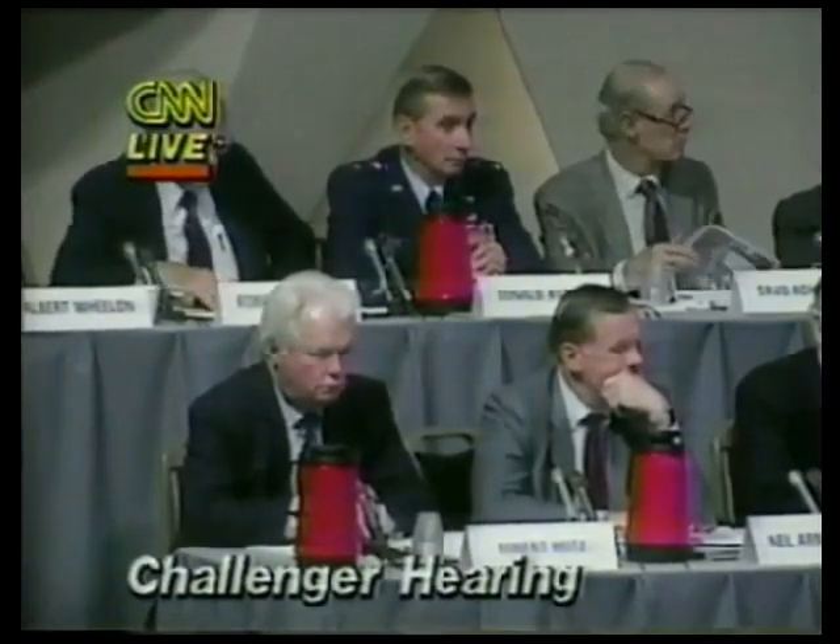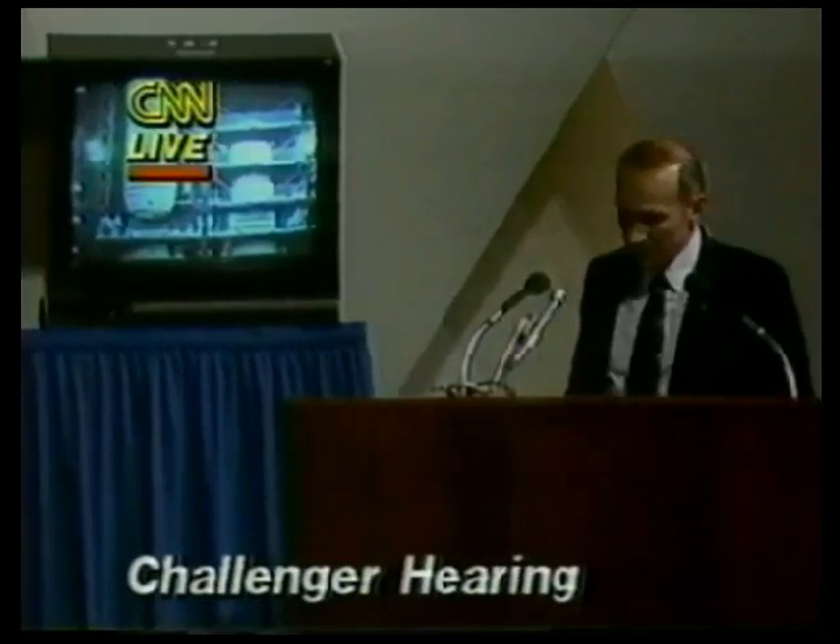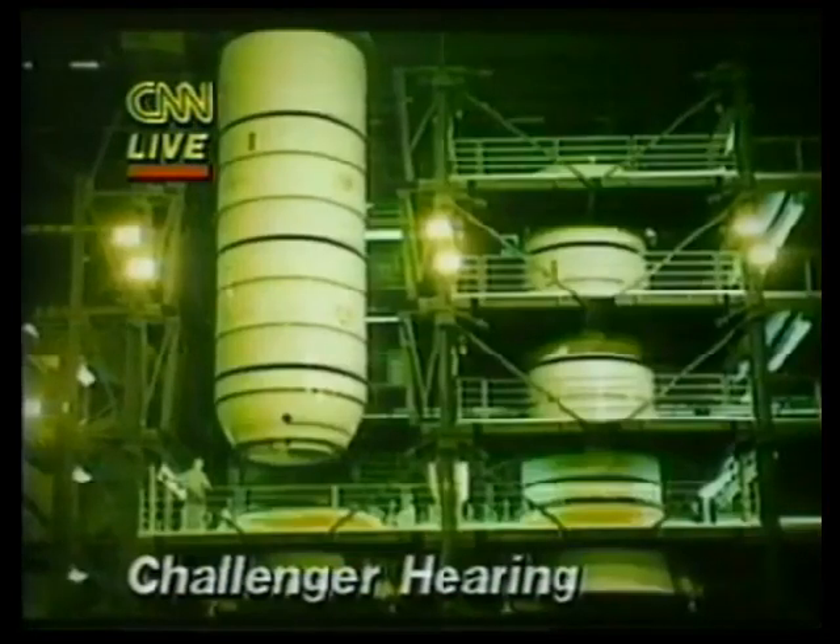This is a photograph of some of the operations in the processing facility — no checkout in here, storage and inspection only.